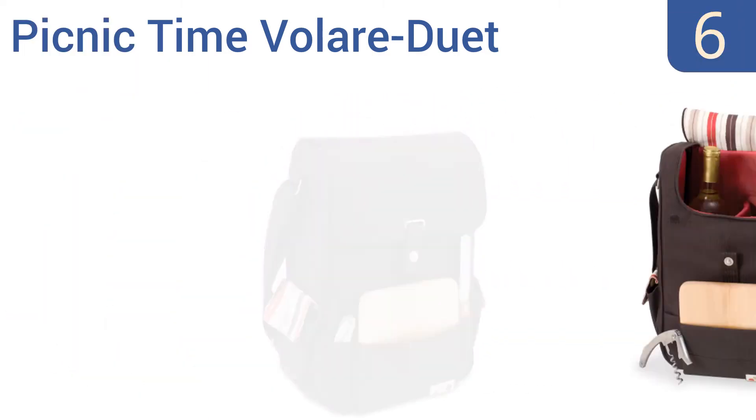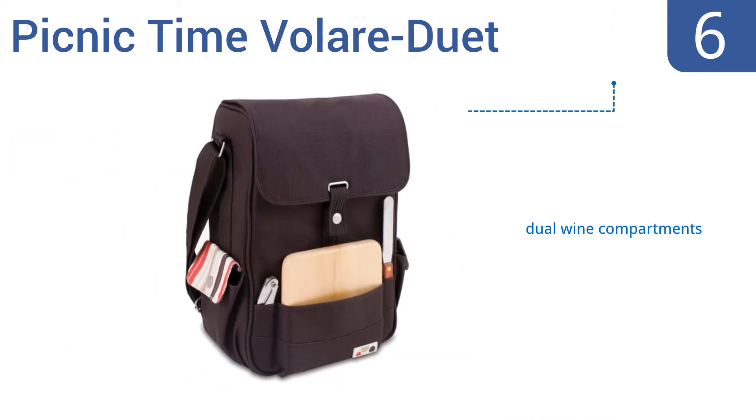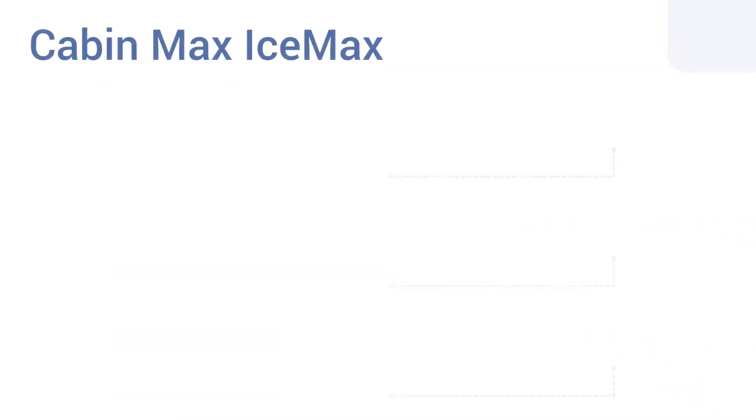Moving up our list at number six, the Picnic Time Volet Duet is ideal for wine and cheese picnics where drinking and snacking is the order of the day. It has outside pockets for quick access, is available in six colors, and includes a stainless steel cheese knife and corkscrew. It features dual wine compartments and a vertical design that travels easily, however the food container isn't leak proof.